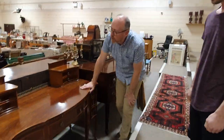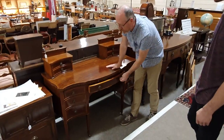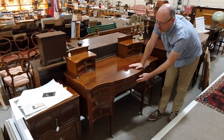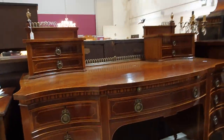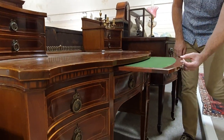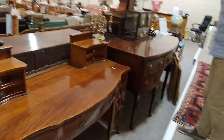Here's a very good quality Edwardian desk. This is by Maples of London — it has their maker's label inside the drawer. It's mahogany with satinwood and has a really nice elaborate serpentine front shape. Very good quality furniture they make. There's a pull-out slide as well. Top quality desk.